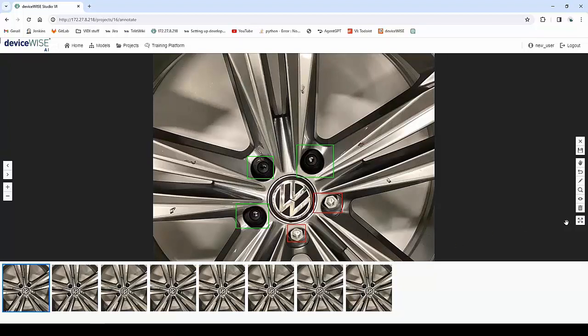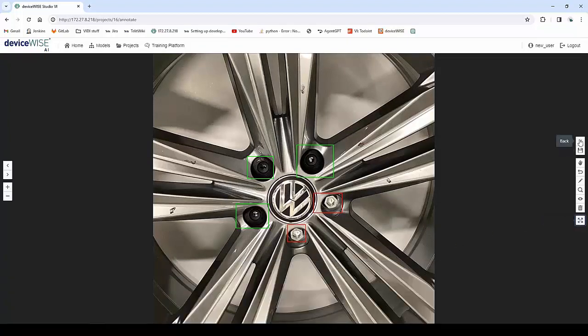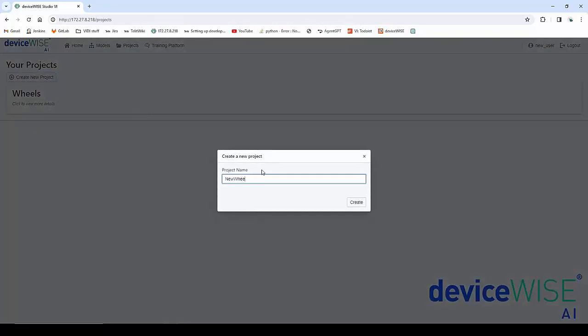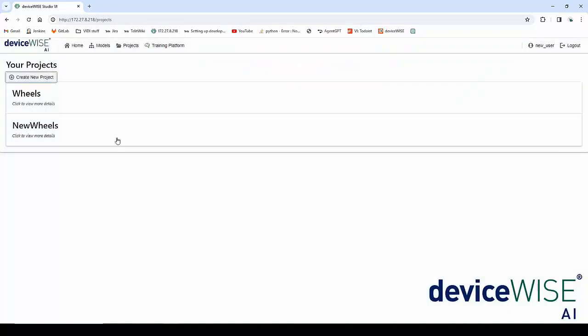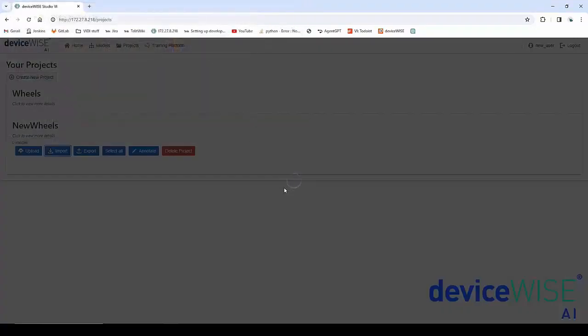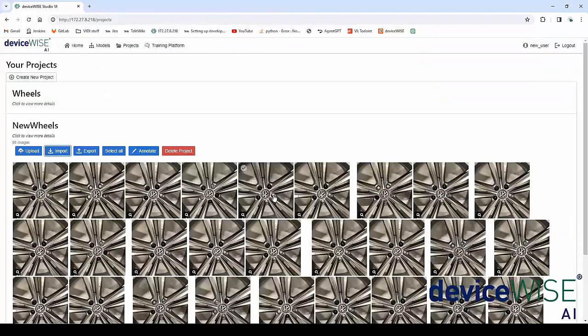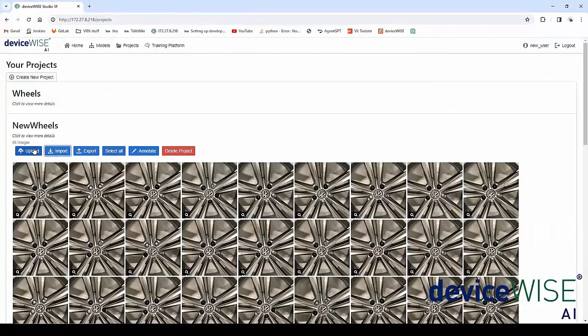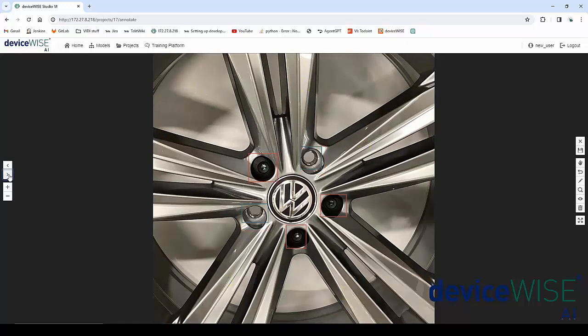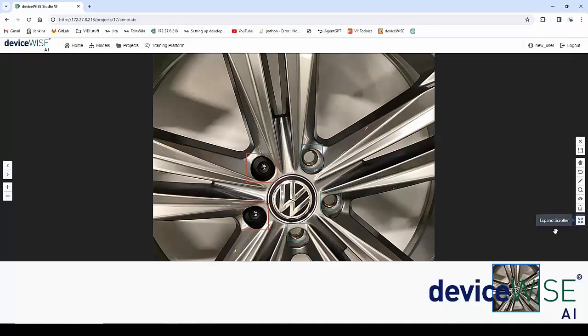There are some different tools here: free move, undo annotations, center the image, get information on different annotations, and delete annotations from the screen. We can also see all images and click between each one. For the sake of time, I'm not going to annotate all images. I'm going to save and go back and create a new project called 'new wheels,' where I will import a predefined project that already has all the wheel images with annotations on them. You can see we already have those defects — wrong bolt, good bolt — with different annotations for all the images in this project.